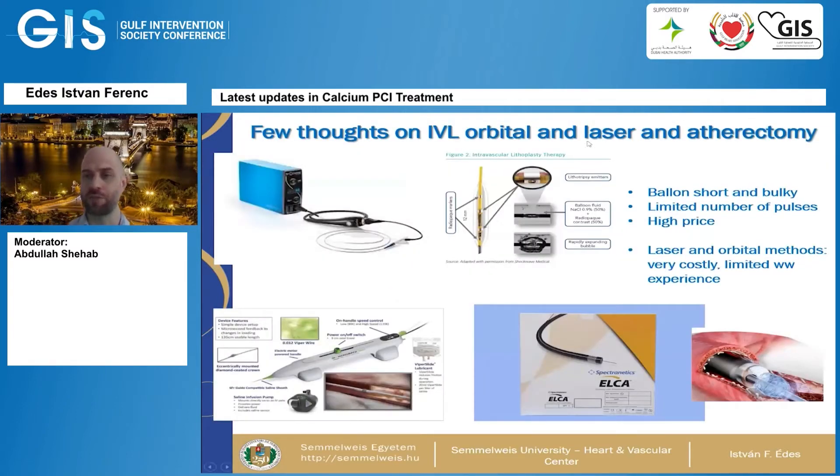Intravascular lithotripsy (IVL), borrowed from urology, is a promising form of coronary artery dilatation, but it's still in its infancy. The balloon is short, pretty bulky, and difficult to reach the lesion of interest. I've used it myself a couple of times — you only have a limited number of pulses and it's expensive. Laser and orbital atherectomy methods are extremely costly, with only limited worldwide experience with these two devices.